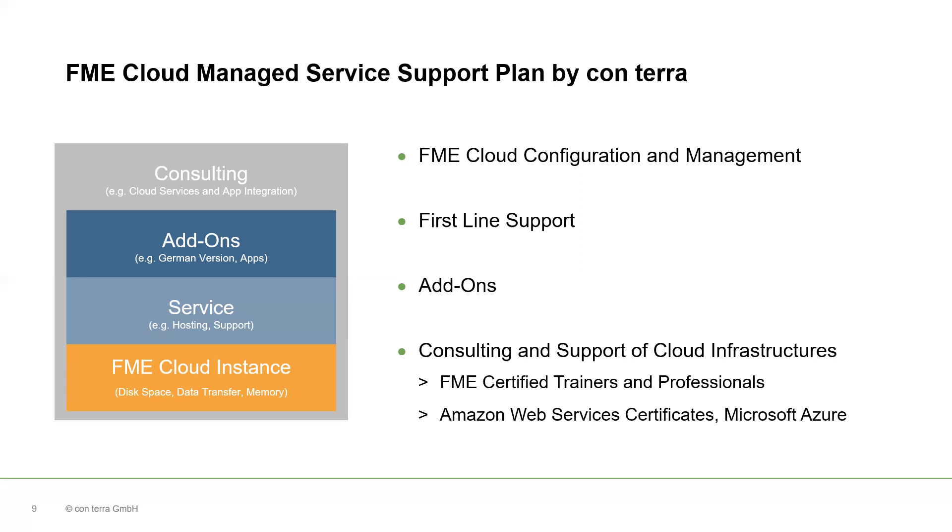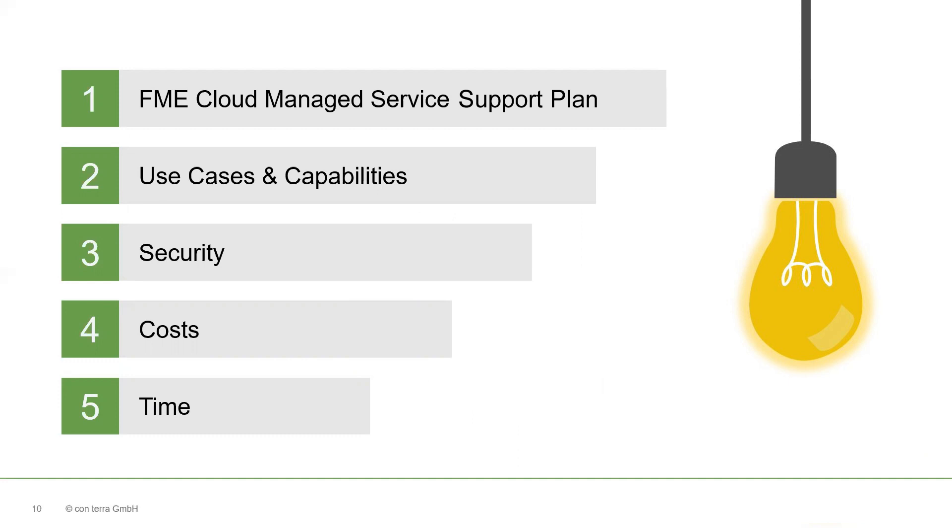We are your first-line support for all questions around EFME Cloud use, in your time zone and in your language. You can speak to us in German, Spanish or English. You can also use our add-ons for EFME Cloud, like the German version for EFME Server, the Inspire Solution Pack and all of our workspace templates. Here are five really good reasons for using EFME Cloud at a glance. The EFME Cloud Managed Server Support Plan by Conterra gives you an all-inclusive package with an EFME Server in the cloud. Conterra takes care of your EFME Cloud instance so you can focus on building your services and solutions. You can use all capabilities of EFME Platform and design your data integration use cases like cloud distribution, data processing and automation.